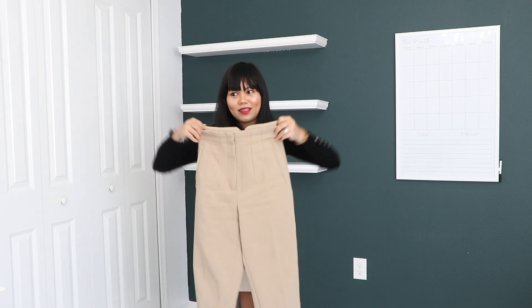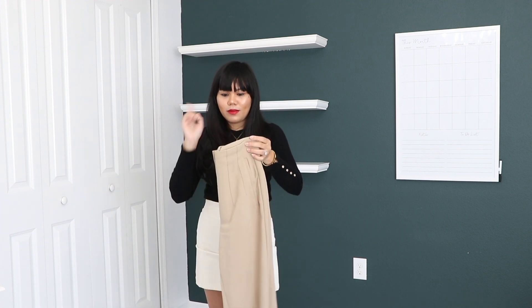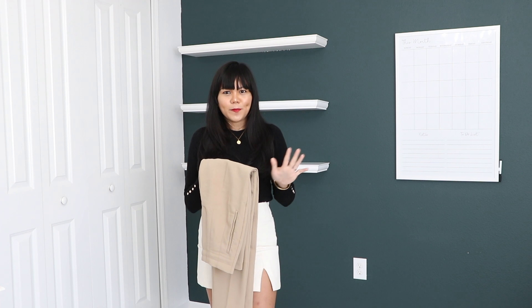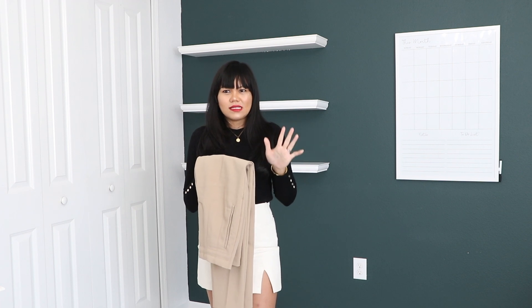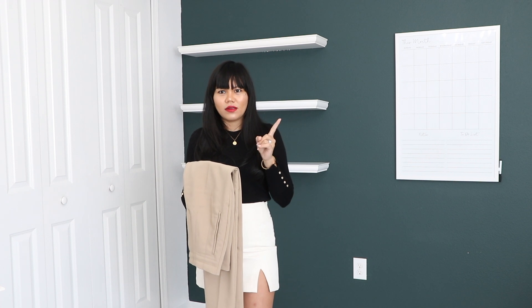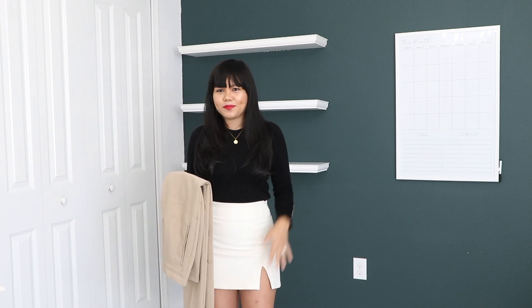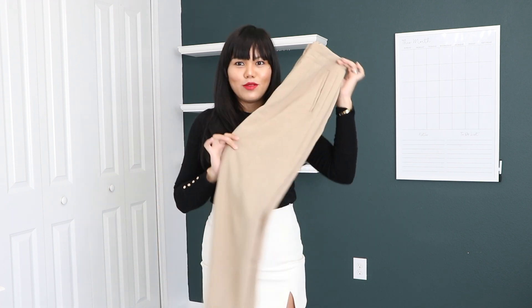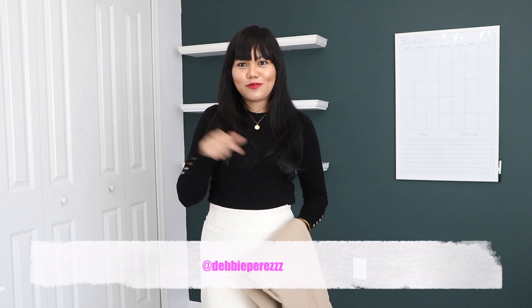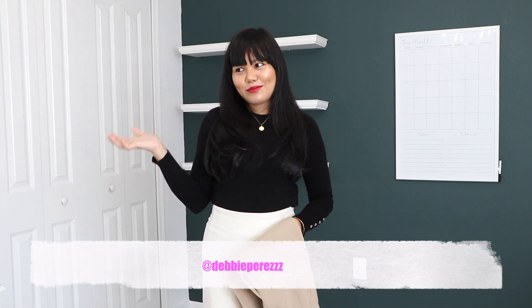This is my favorite. I also have the beige and I also bought the black, but it's not as flattering. For some reason it was weird — it just doesn't, it was just not for me. I've been wearing this nonstop as you can see on my Instagram. So if you have Instagram, make sure to follow me at Debbie Perez.